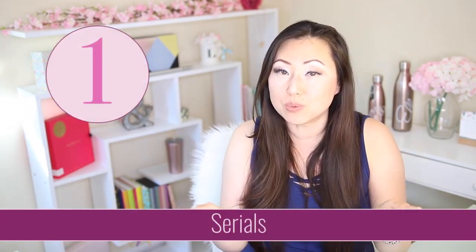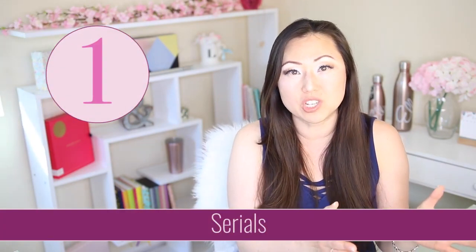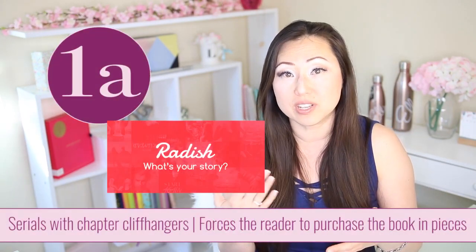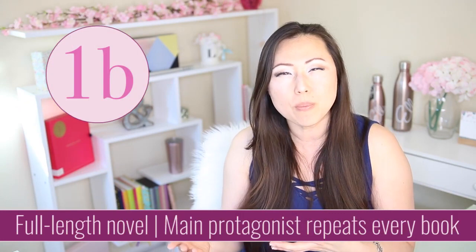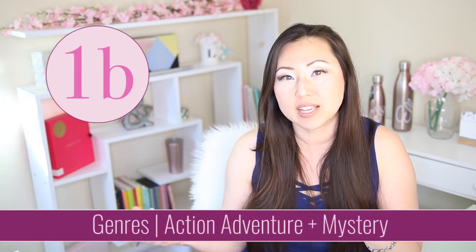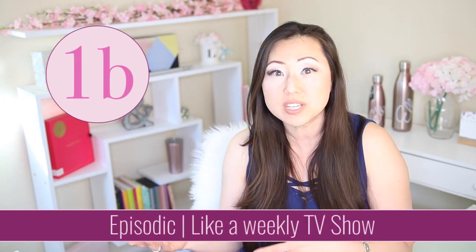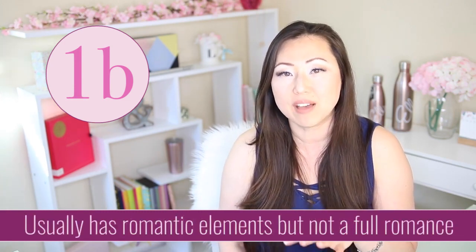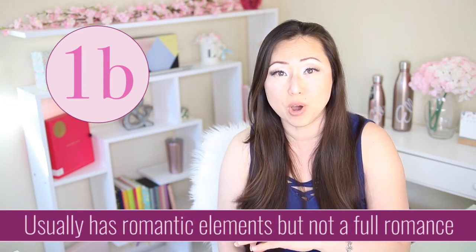So let's recap. The first type was serials, and there are two types within that. One that works for romance is where you force the reader to buy a new chapter every time, whether on Radish or Amazon. The other type of serial does not work for romance — that's usually for mysteries or action adventure where you follow the same character, like Stephanie Plum, as she solves mysteries. There are some romantic elements, but you're not guaranteed a happily ever after at the end of each book.